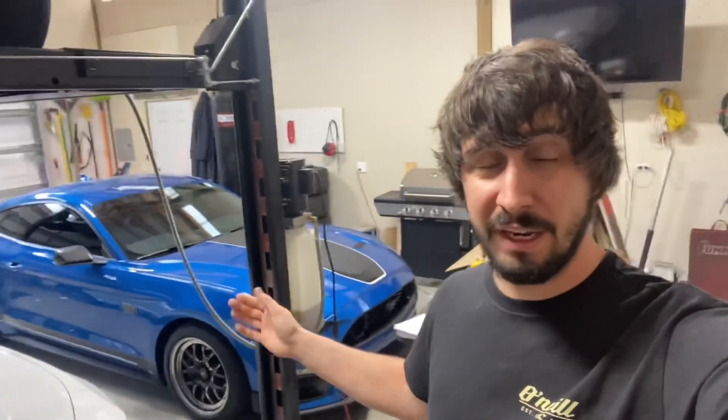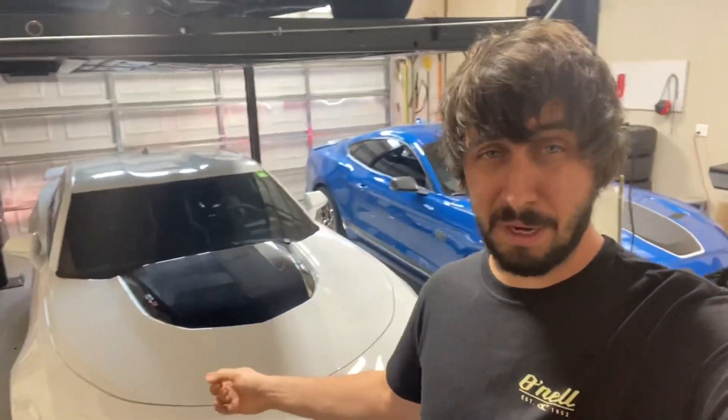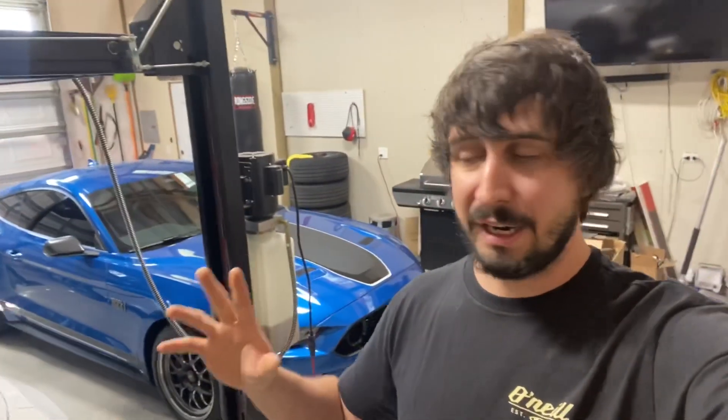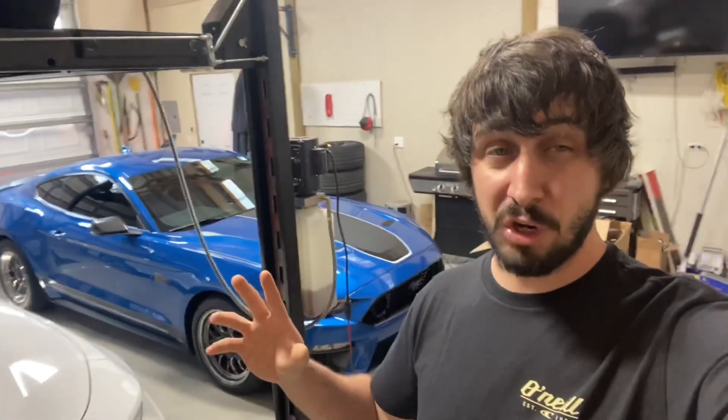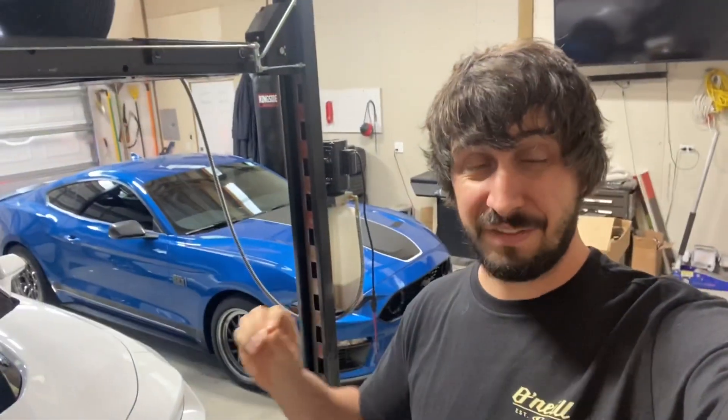Something to point out: when we did all the dyno tuning with this vehicle, it's a Mach 1 — fifth gear is one-to-one. I know most cars, like the Camaro and Corvettes, fourth gear is your one-to-one gear, but in the Mach 1 with the closer ratios, fifth is one-to-one. Also, the Mach 1, because it's a manual, has a 3.73 rear end. So check out these clips. Focus on the boost gauge, and we'll come back and talk about what the issues are.